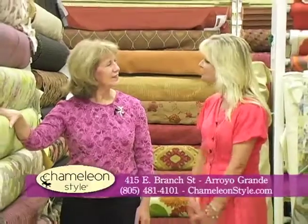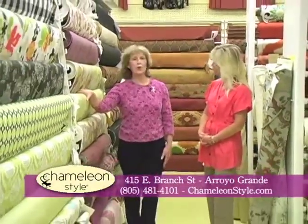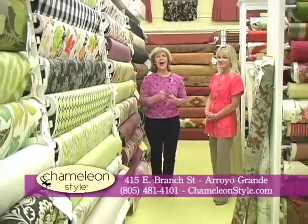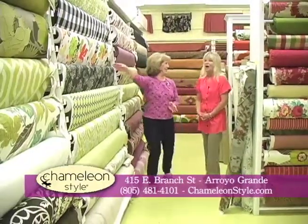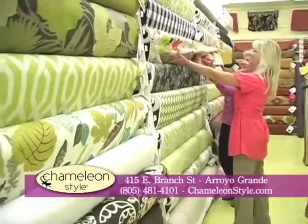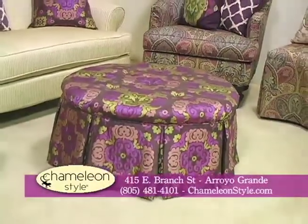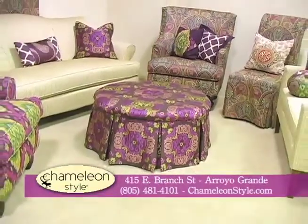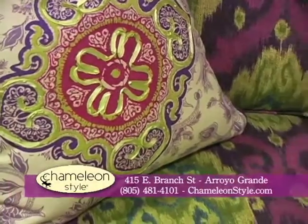Thank you so much Susie for coming today. Thank you Kami, I really enjoyed it. Would you mind reminding the viewers of how they can get in touch with you or your location? We're located in the Arroyo Grande Village at 415 East Branch, at the end of the village in the big brown barn. Our website is ChameleonStyle.com and you'll love your visit. There's so much more that we can show you on ways that you can affordably change and make little changes in your home. I want all of our viewers to come in and get power pillowed by one of our sales associates. You won't forget the experience.